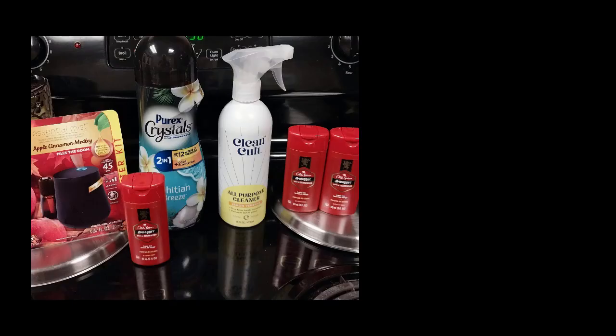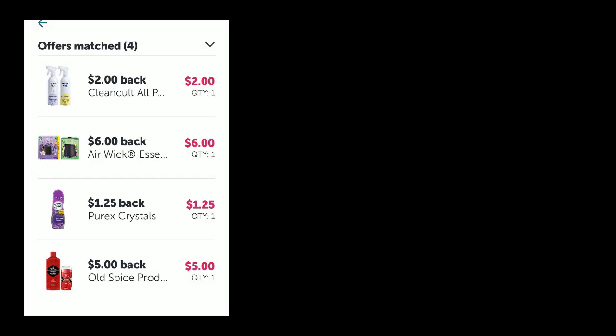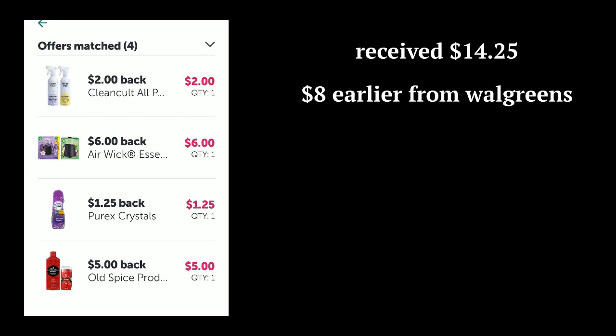While I was at Walmart I did a haul. The travel size Old Spice body wash had a buy three get five dollars deal — it's really supposed to be for full-size items, but once in a while it counts, and it counted this time, so that was a little bit of a money maker. I also got the lemon spray Purex Crystals and the Airwick scent. I wound up getting $14.25 back on ibotta for those.